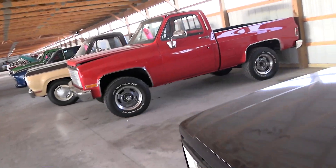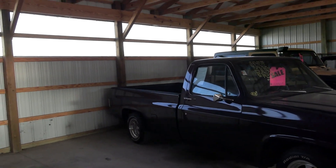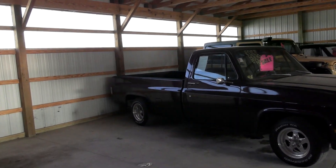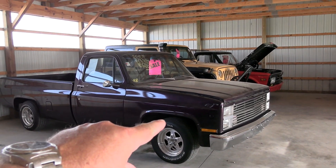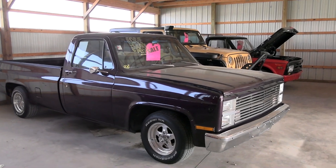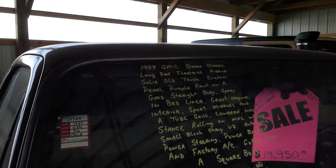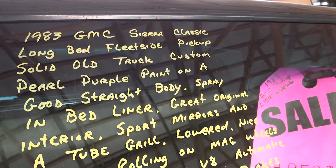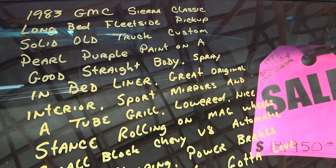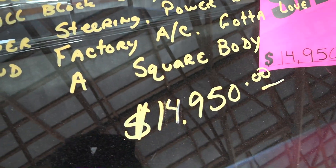There are a couple of things I'd probably change, but other than that not bad at all. I'm not a big fan of the Euro tail lights myself, but some of you might like them — and that's easily remedied. Looks like maybe the front end could come down just a hair. Nice solid truck though. Again, it's a 1983 GMC Sierra Classic with power steering, power brakes, factory AC, priced at $14,950.